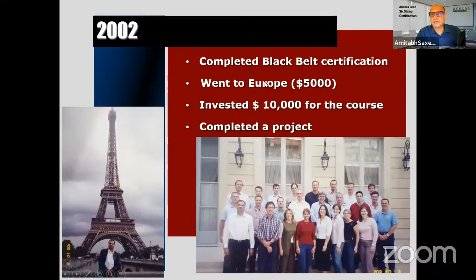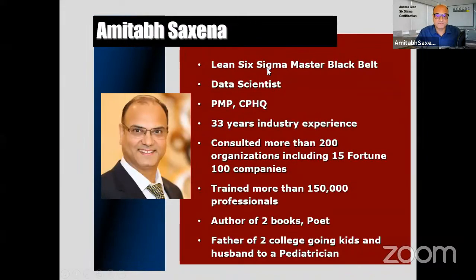I traveled and searched for a place where I could get certified, invested some money, and completed the project. Today I am a Lean Six Sigma Master Black Belt, Data Scientist, PMP, CPSQ with 33 years of experience, having consulted for more than 200 organizations worldwide — including well-known companies in the Middle East, Europe such as Novartis in Switzerland, Maersk in Denmark, and over 100 companies in Australia.